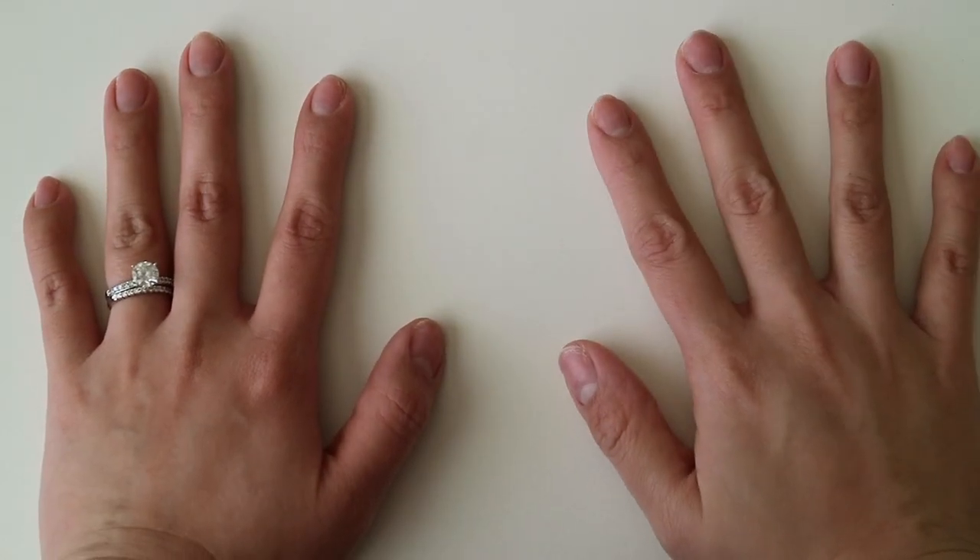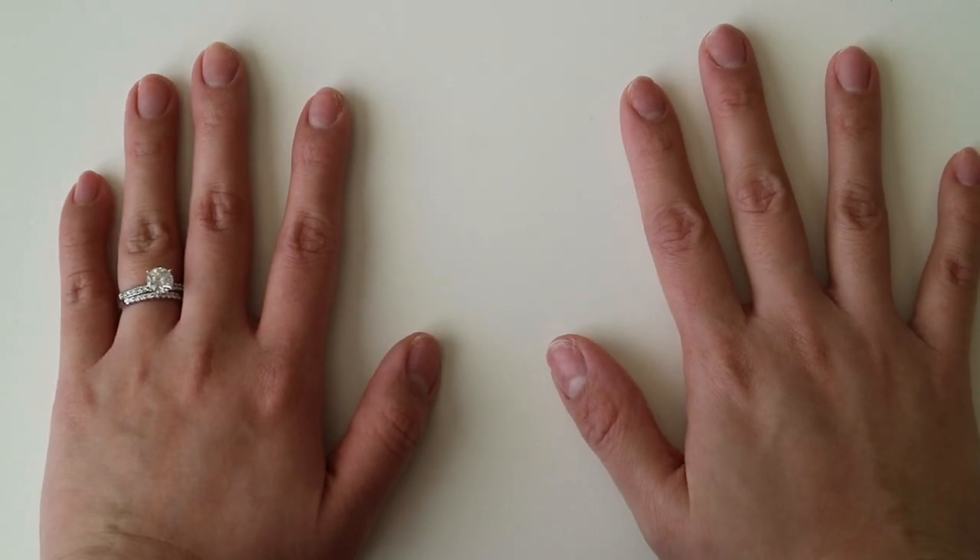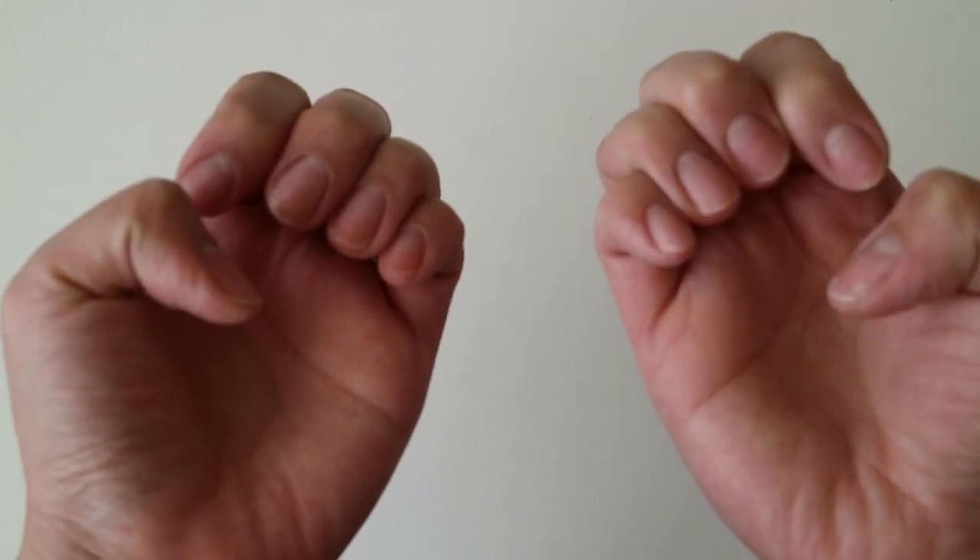This is what my nails look like before applying any kind of product. I just got my gel nail polish removed and prior to that, I also had nail acrylics. So that left my nails quite brittle and very thin.